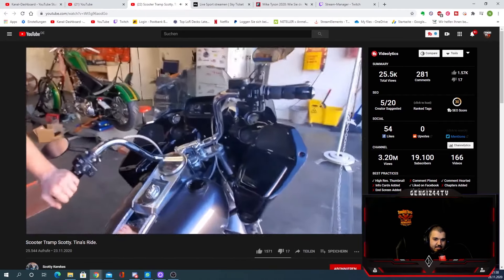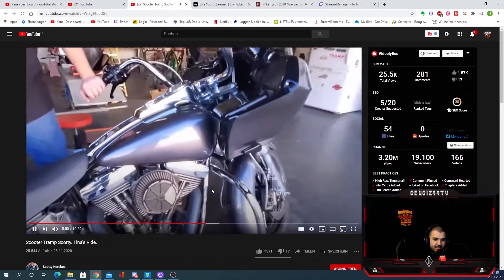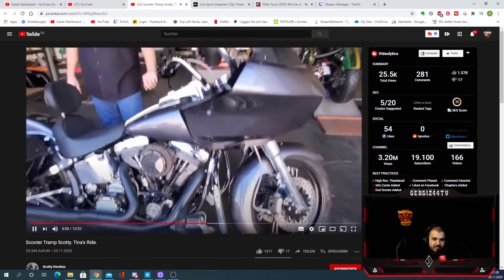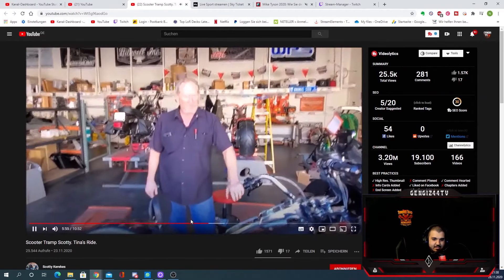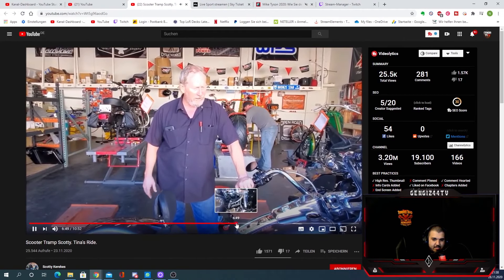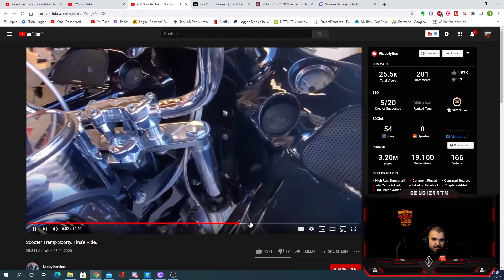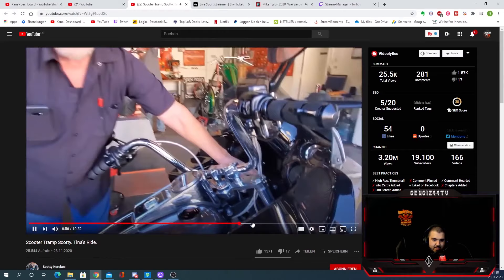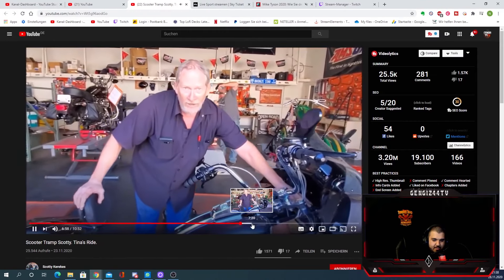Road glide. I took a bracket and custom made the brackets so that I could mount the fairing on there. What's this fairing on here? Cyclovisions makes the mounting bracket to mount a road glide fairing to a soft tail.